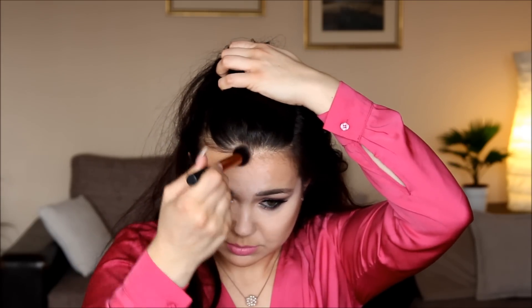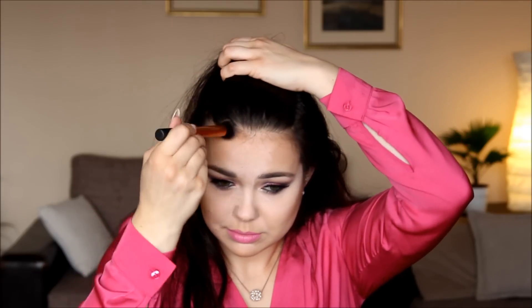Now I'm going to contour my forehead, and as you can see, I'm concentrating the bronzer again into the hairline and blending it in circular motions.